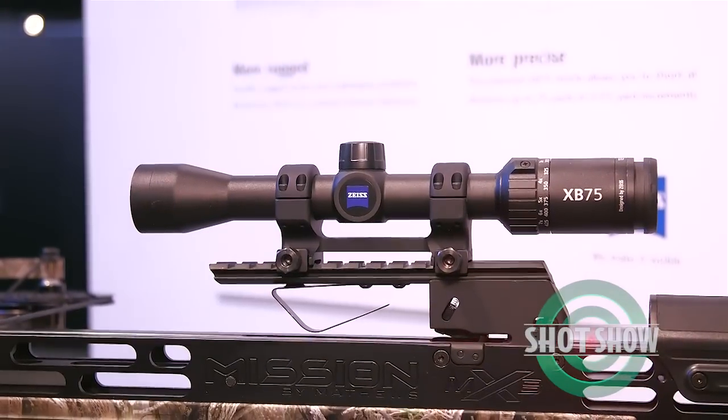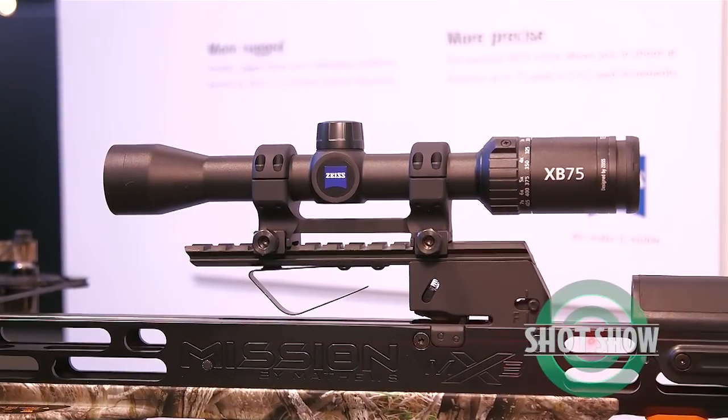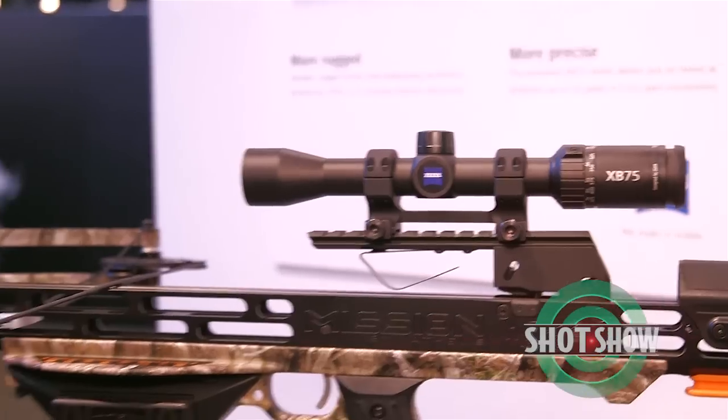Carl Zeiss Sports Optics is also debuting a premium crossbow scope here at SHOT Show. Tell us more about this brand new product. This is our entry into the crossbow market, and what we've done is we've put our best creative engineers into building a crossbow scope that nobody else has ever done before. Carl Zeiss is the only premium company that offers a crossbow scope with these kinds of features.